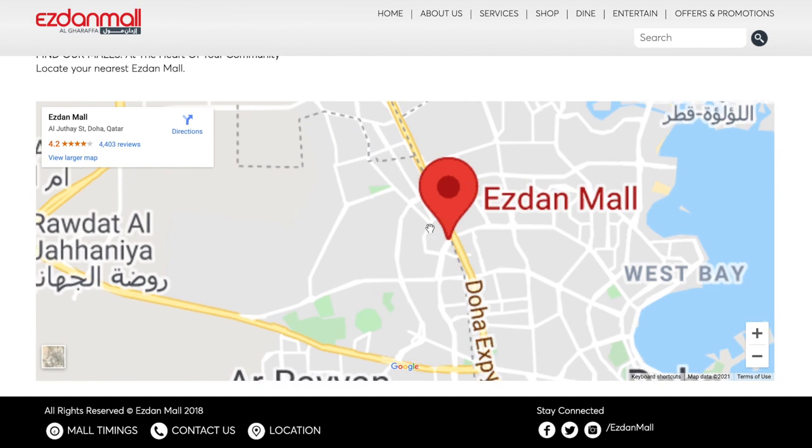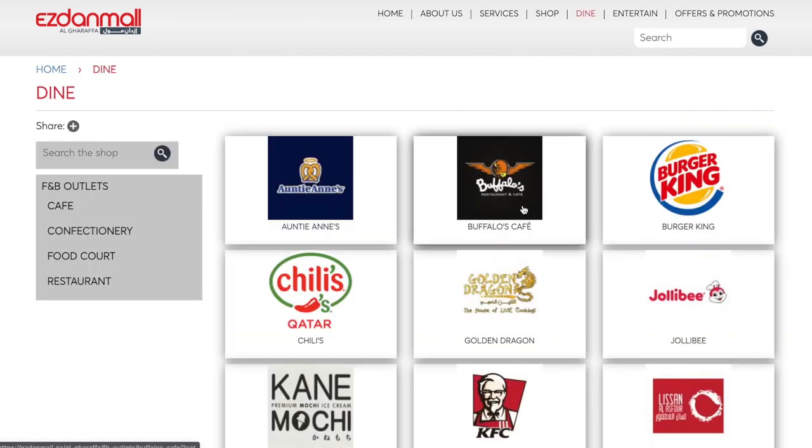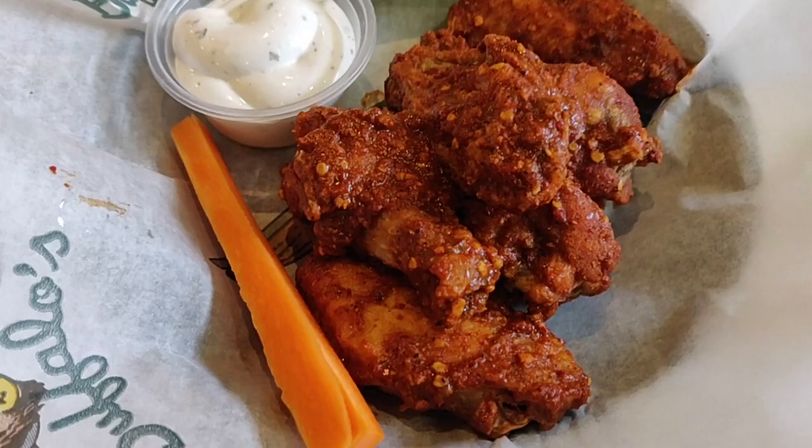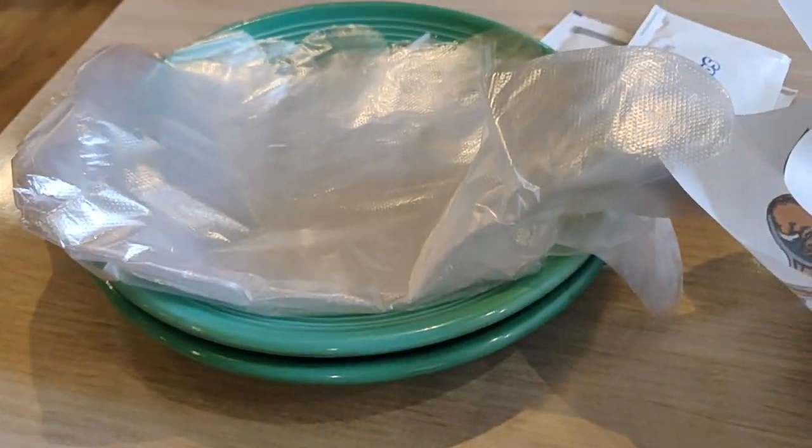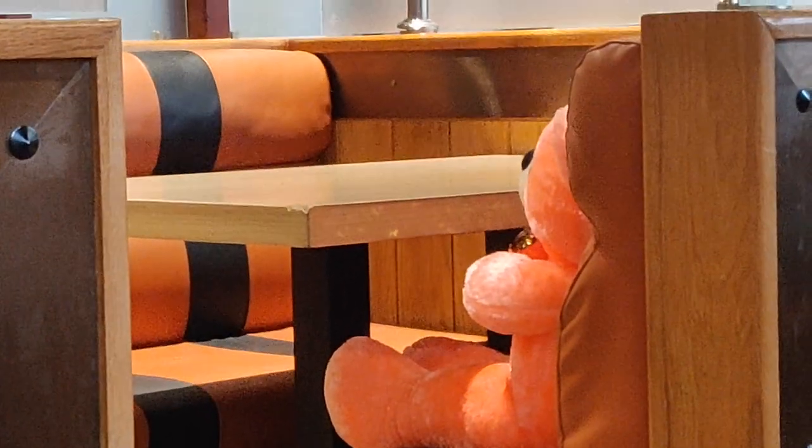We went to Esdan Mall to this place called Buffaloes that serves Death Valley wings, which are supposed to be extremely spicy — so much so that they served gloves with it. There was also this teddy bear standing all alone across our table.